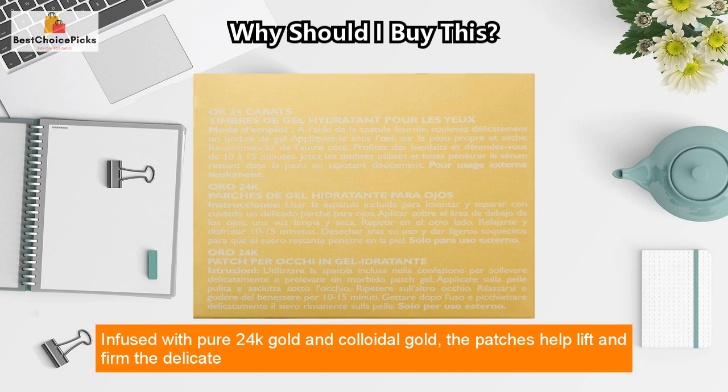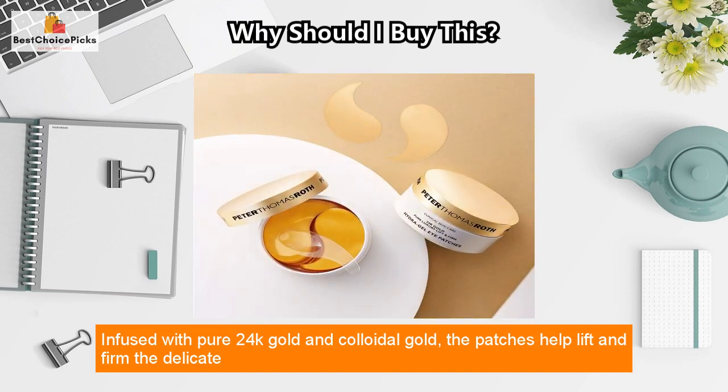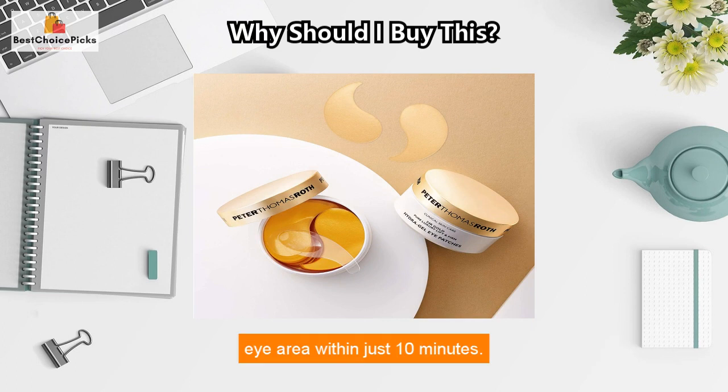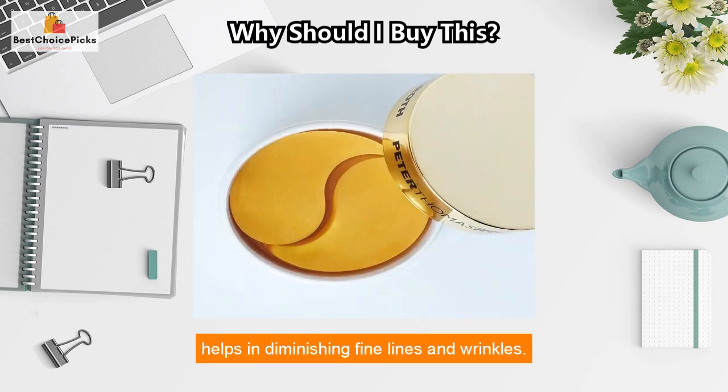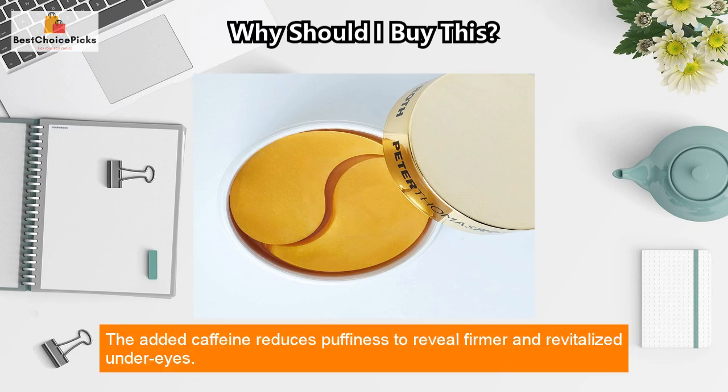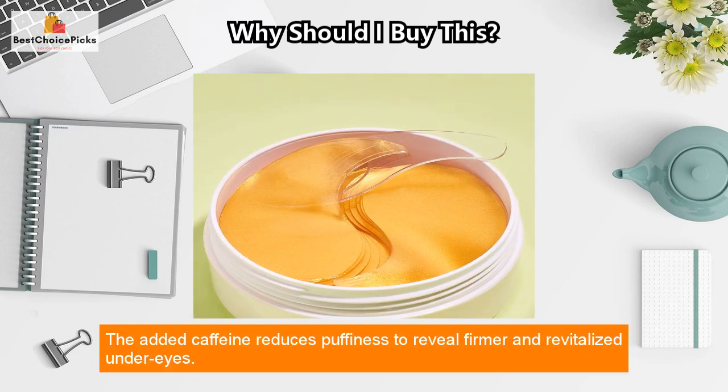Infused with pure 24k gold and colloidal gold, the patches help lift and firm the delicate eye area within just 10 minutes. The presence of hyaluronic acid gives intense hydration to the skin, while hydrolyzed collagen helps in diminishing fine lines and wrinkles. The added caffeine reduces puffiness to reveal firmer and revitalized under eyes.